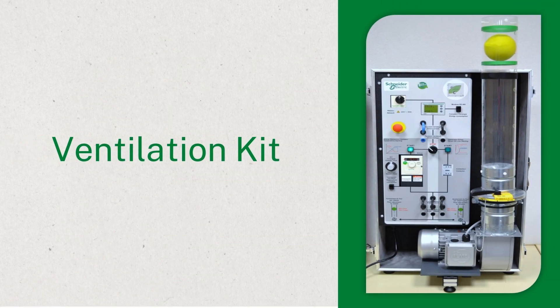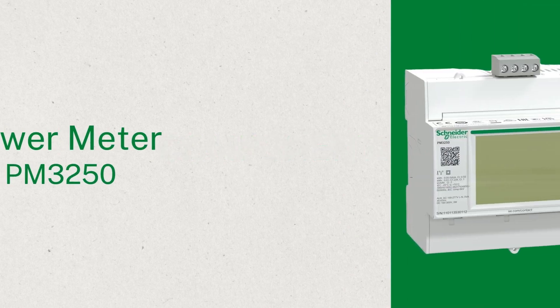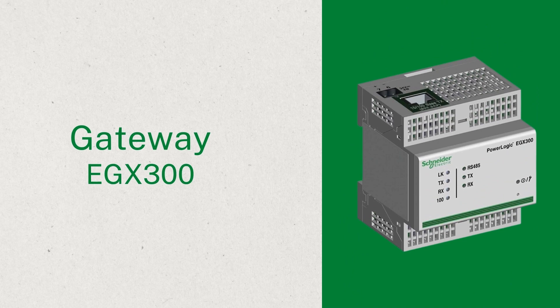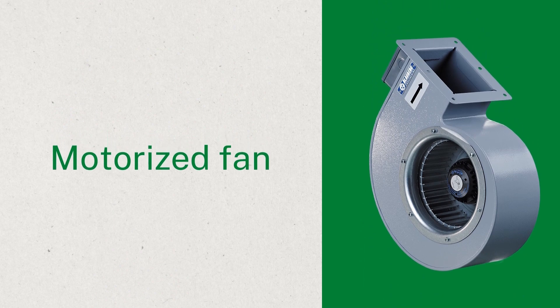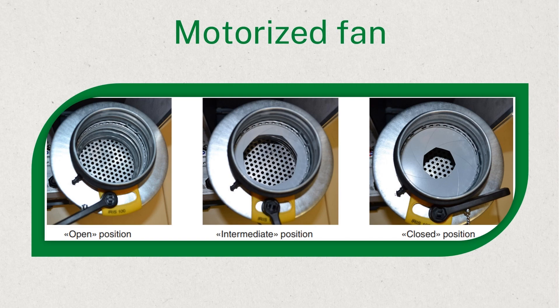At the beginning of our discussion with the loads, we'll talk about the ventilation kit, which is a circuit for a motor connected to a fan. The fan raises air inside a duct, representing a load. Its components include: a power meter from the PM3000 series with Modbus RTU communication, an EGX300 gateway that switches Modbus RTU to TCP, an ATV32 variable speed drive for motor speed control, and a motorized fan. The fan has a diaphragm to control the flow of air inside the air duct.